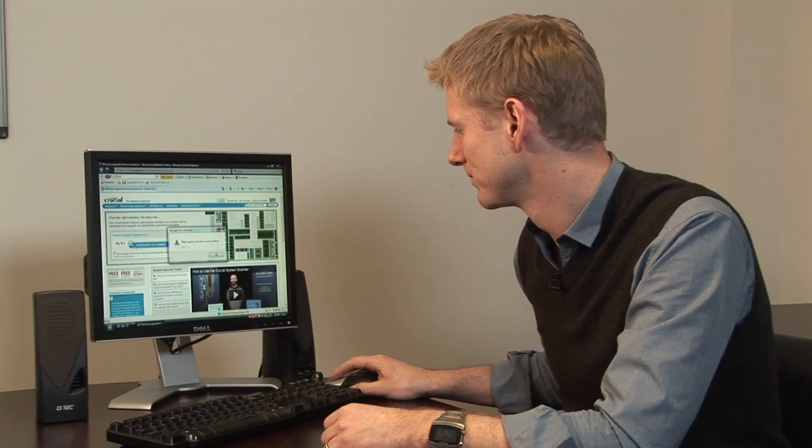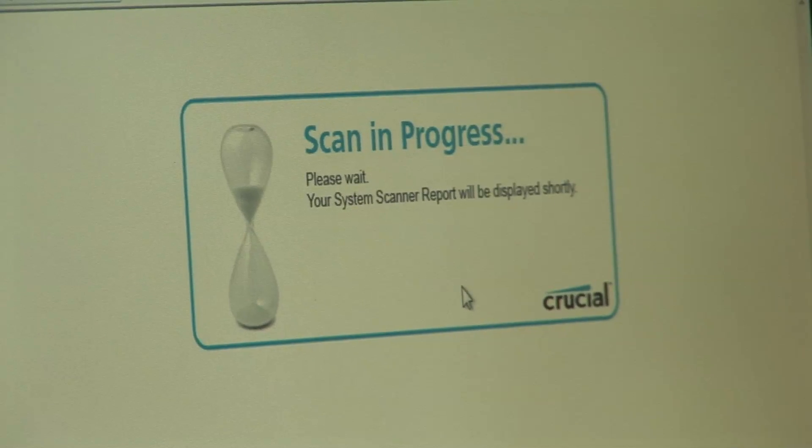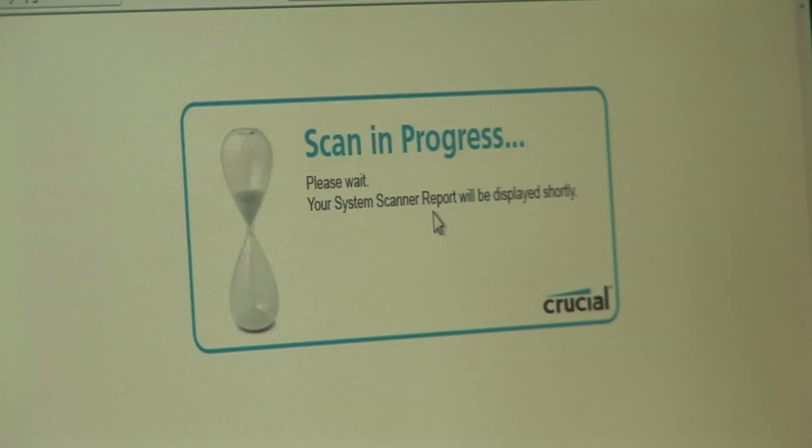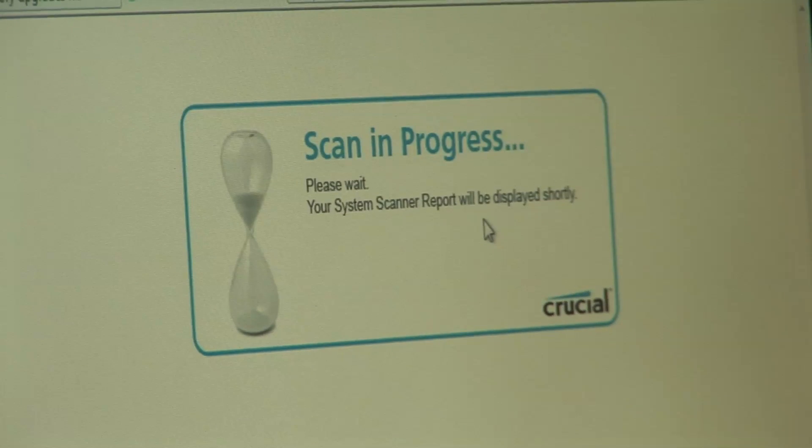Let's give it a go. The system scanner really doesn't take very long to load, and as you can see here, there's a scan in progress, and it tells you that your system report will be displayed shortly.